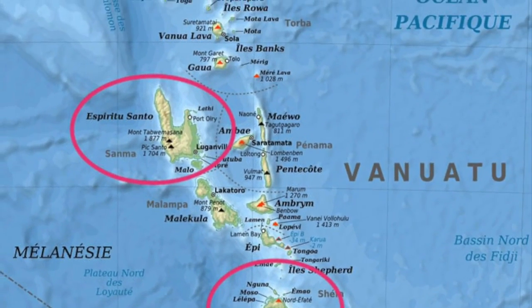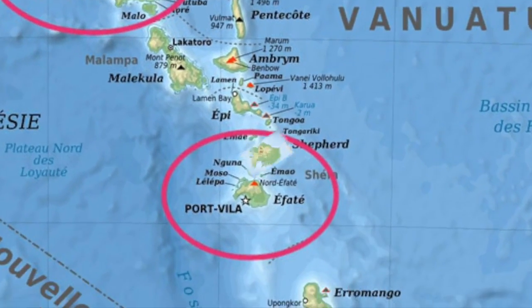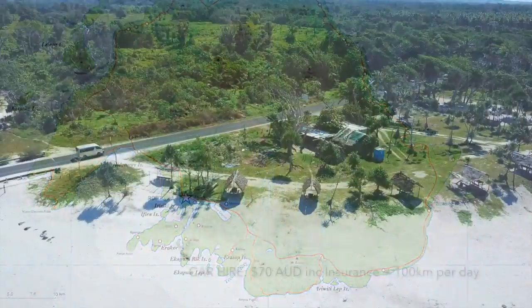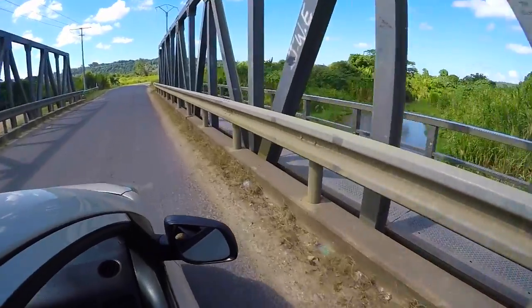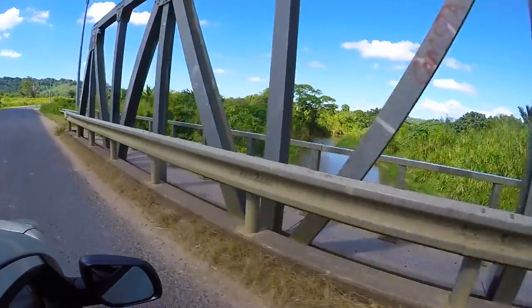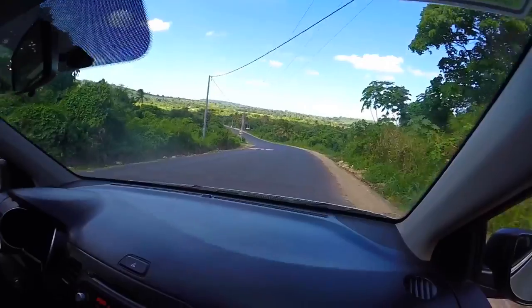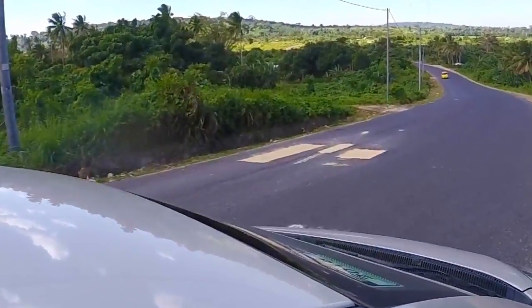We flew in to Efate. The island is 140 kilometres around so you can pretty much do it in one day. It costs $70 to hire a car per day and that includes insurance. They drive on the right-hand side, opposite to Australia, and you do have to be careful of the potholes because they are everywhere.